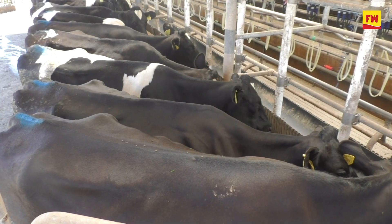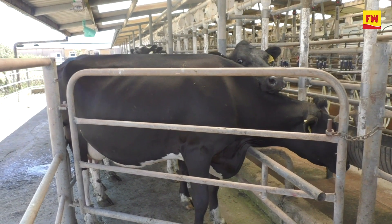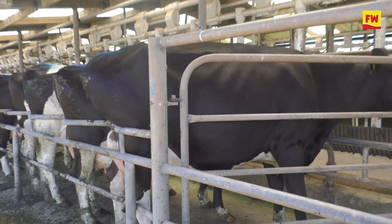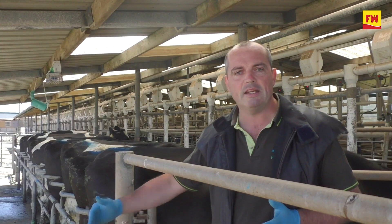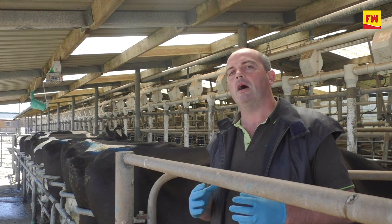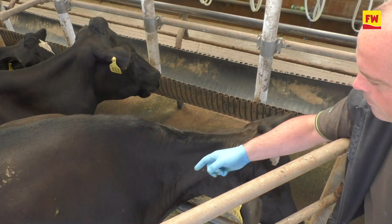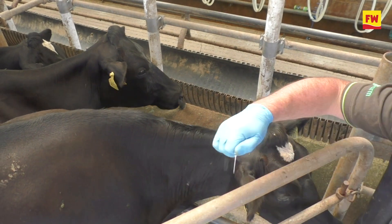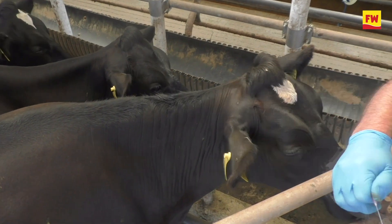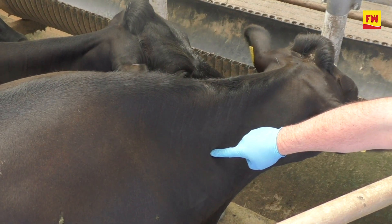Where you inject will probably be determined by how you restrain the animal in the first place — where it's safe to inject so that you can get out of the way, because you have to consider the kick of the cow to the side and behind as well. For injecting in the muscle, you can also inject into the neck, but you have to really consider that the head is a very dangerous part of the cow. So having head restraint is essential, either using a halter or a yoke in a crush.